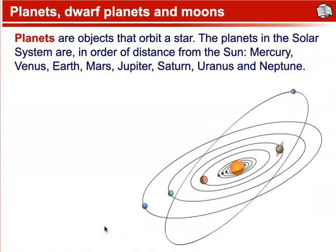Planets, dwarf planets, and moons. Planets are objects that orbit a star. The planets in the solar system, in order of distance from the sun, are Mercury, Venus, Earth, Mars, Jupiter, Saturn, Uranus, and Neptune. A helpful mnemonic device is: My very earnest mother just saved us nine pennies — but since Pluto has been reclassified as a dwarf planet, another mnemonic is: My very easy method just speeds up naming. That will help you remember the planets in order.